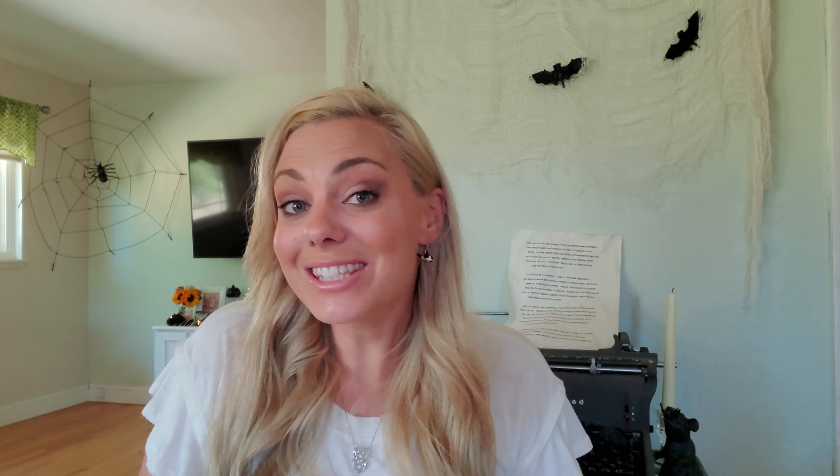Now I'm going to get into my favorite items at the Dollar Tree — and that is always the crafting items and the stickers and all of that good stuff. But before I do, I just wanted to quickly talk about the new Crafter's Square section that some Dollar Trees are getting — or some people are referring to them as the mega craft aisle. They're not going to be at every Dollar Tree, but if you want to find out which one in your area has it, go to dollartree.com, go to locations, type in your zip code, scroll down, and if that Dollar Tree has Crafter's Square items, there will be a little 'CS' logo next to it.